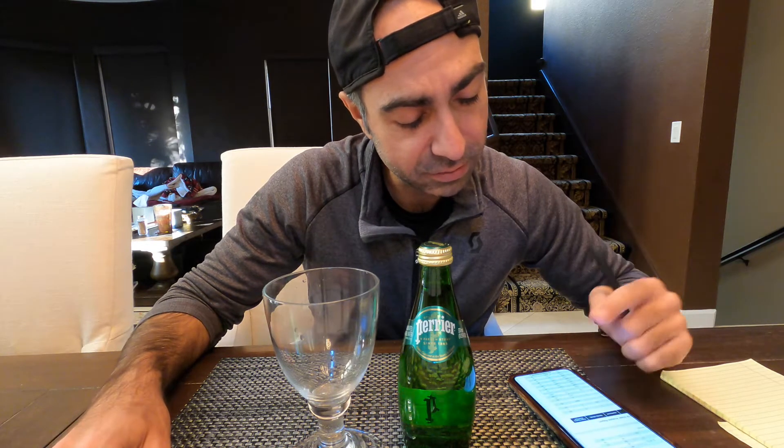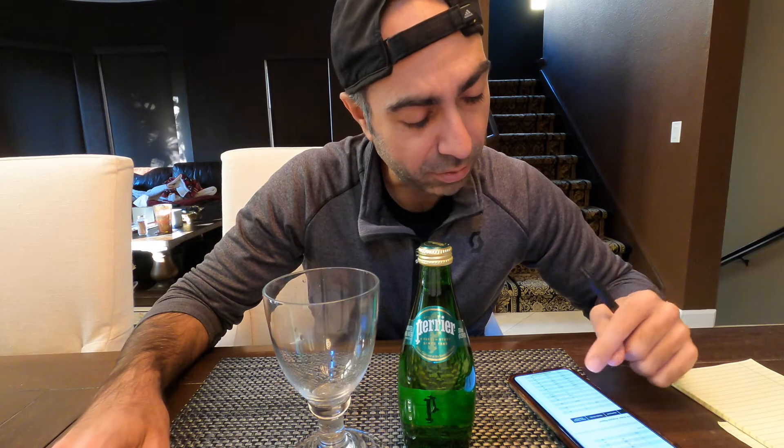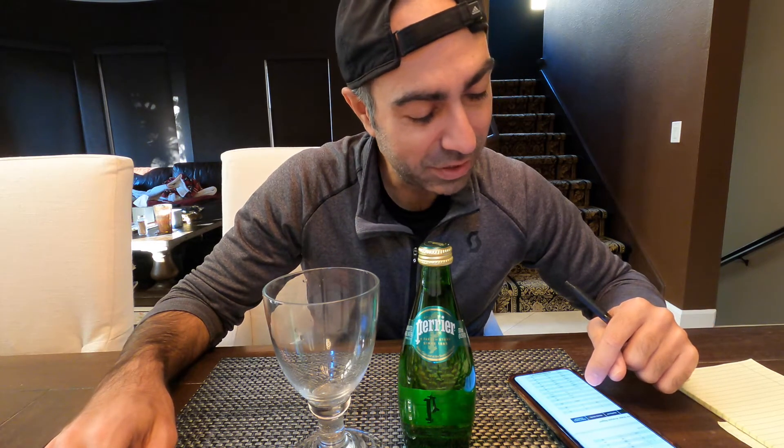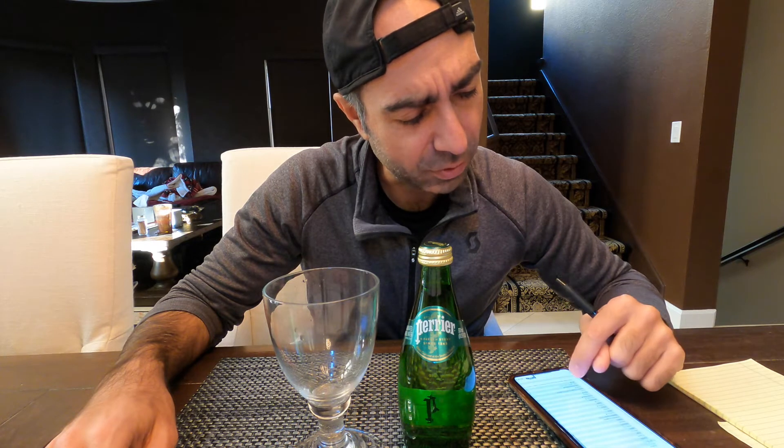Perrier has two decimals removed — 0.0018. They're under the reporting limit but they still disclose it, at least in the testing. Radium: the FDA limit is 5, Perrier's is 1.2. There's a lot of interesting stuff that can wind up in water. Lead is particularly important, and Perrier is below the testable scale, at least in this testing.